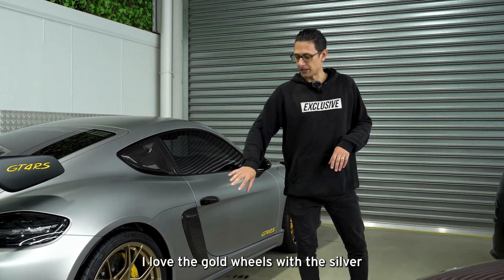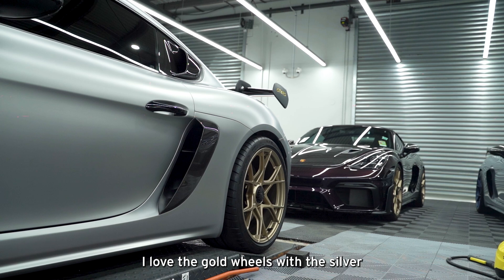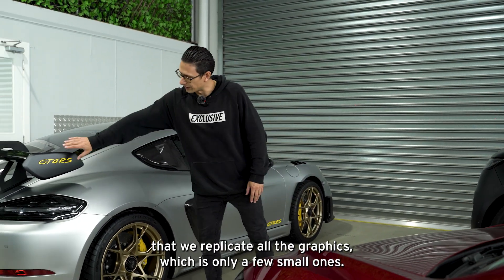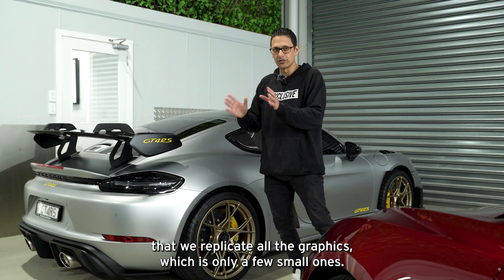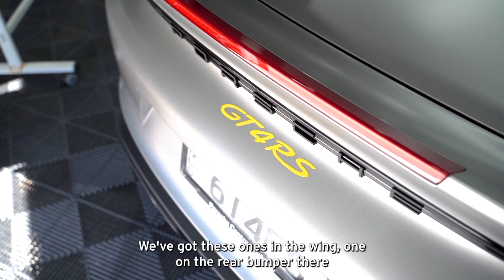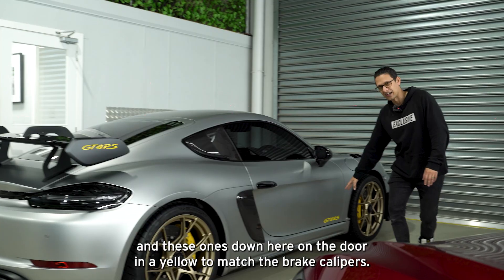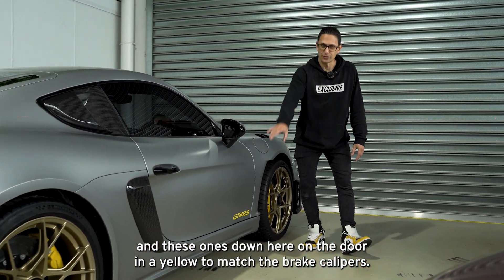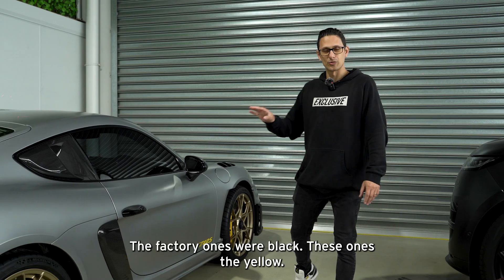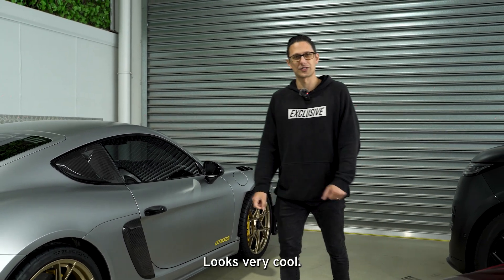This one is actually a really cool spec. I love the gold wheels with the silver. As just an additional pop of color, the owners requested that we replicate all the graphics — which is only a few small ones: the ones in the wing, the one on the rear bumper, and these ones down on the door in yellow to match the brake calipers. Something a little bit different — the factory ones were black, these ones are yellow. It looks very cool.